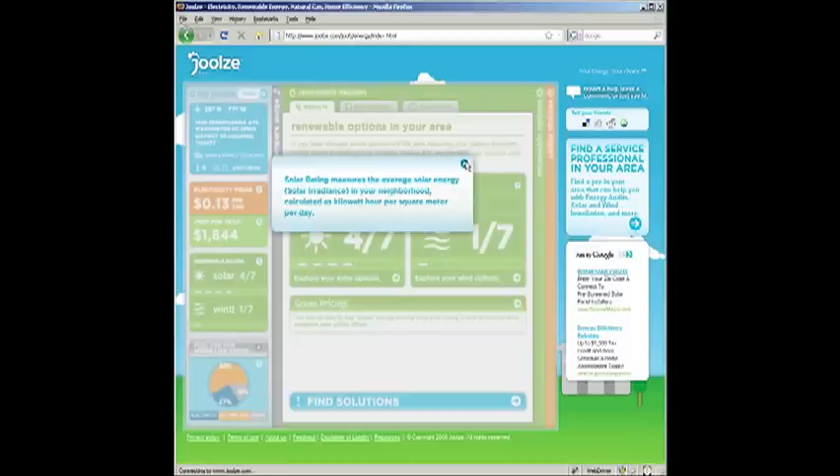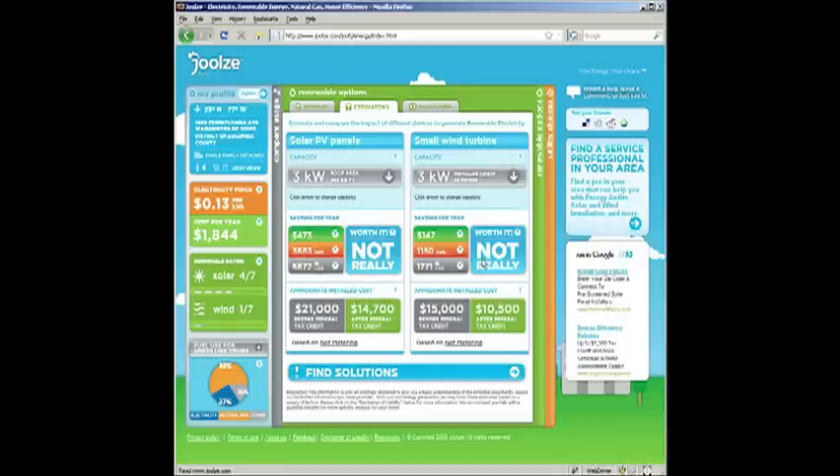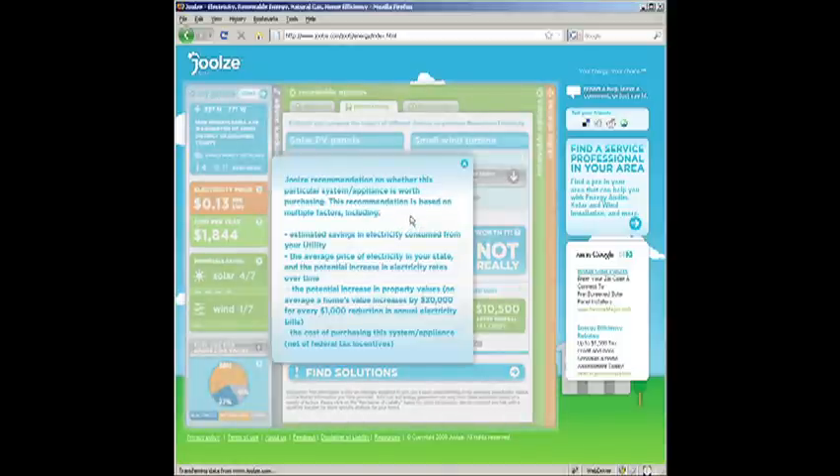You can click anywhere you see a question mark to get some more information. Then you can click on the down arrows to compare and estimate the impact of each system. So you see here with a 4KW system, you can compare the cost of production and your carbon footprint and whether or not it's worth it for you.